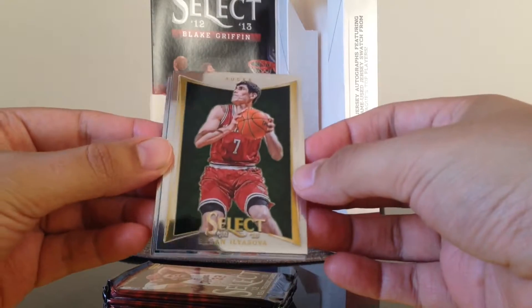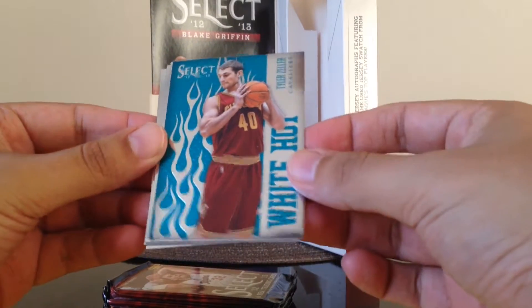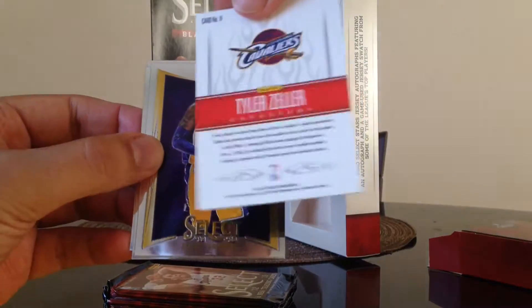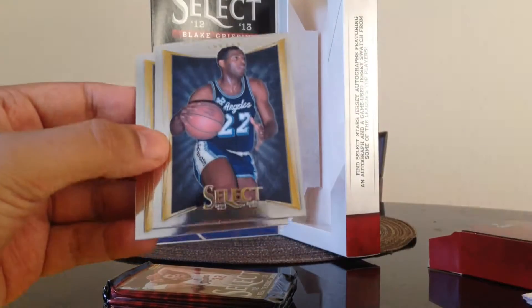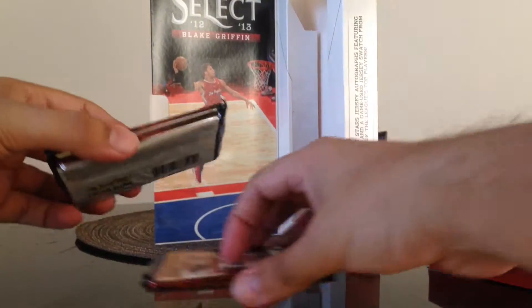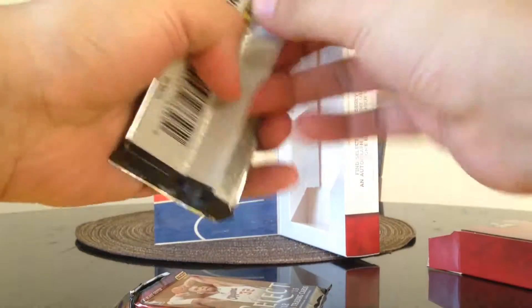We got Ersan — can't pronounce his last name — and we got another Tyler Zeller White Hot, so we got two of these, and it's not numbered. Another Kobe Bryant base. We're getting duplicates now — Jason Terry, Elgin Baylor, DeJuan Blair. One of these looks very thick so we'll hold that one to the end.